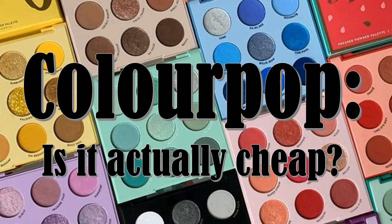In this video, I compare five types of cosmetics that ColourPop offers against similar products from drugstore and high-end lines sold at Ulta and Sephora in the U.S.